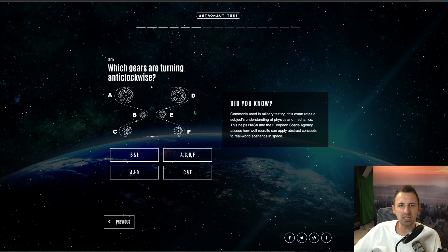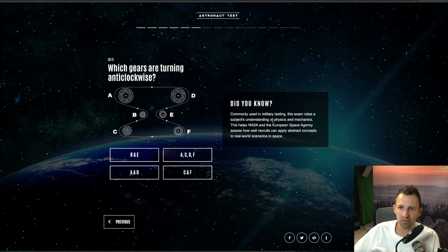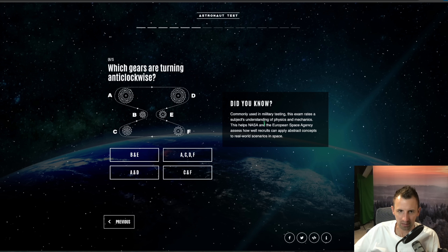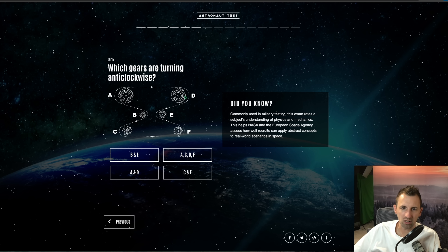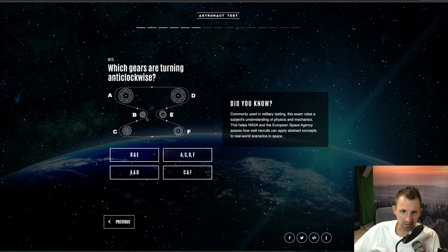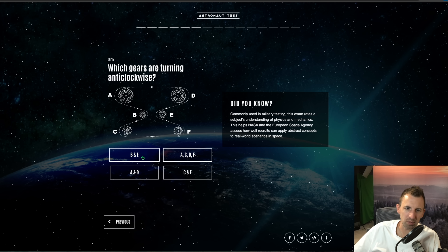Question six: which gears are turning anti-clockwise? Commonly used in military testing, this exam rates a subject's understanding of physics and mechanics, helping NASA and the ESA assess how well recruits can apply abstract concepts to real-world scenarios in space. If the belt's turning this way, then that one is clockwise, this one is anti-clockwise, that's clockwise, that's clockwise, that one is anti-clockwise, and that's clockwise. So I think it's B and E — that's my answer.